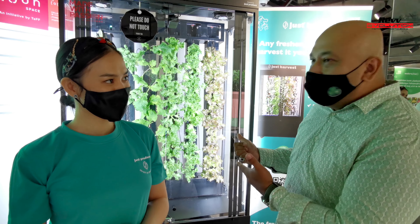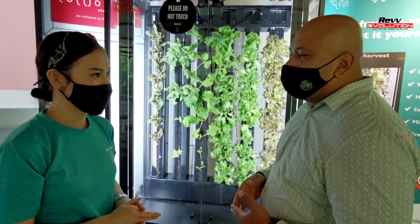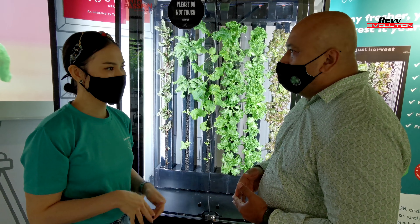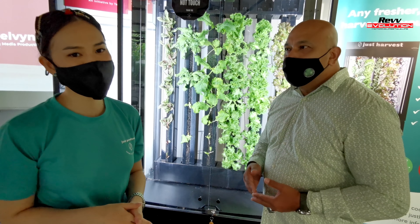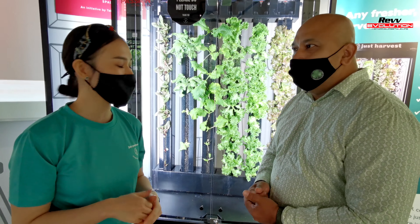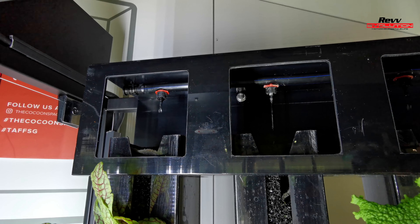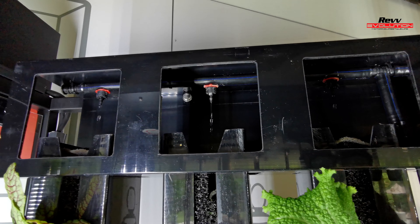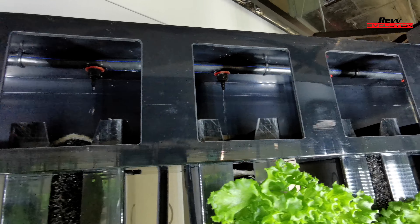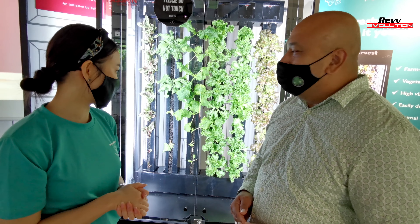So tell us more about the whole process — about roughly how it works, how the plants actually grow. So that's a great question. A lot of people have the misconception that it takes a lot more energy because we use electricity and LED lighting, but now with new types of technology, everything is much more sustainable. For instance, this farm uses less energy than your fridge at home. So it's very sustainable and energy-saving to have this actually in your place.